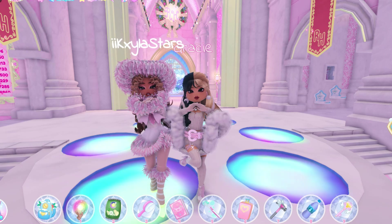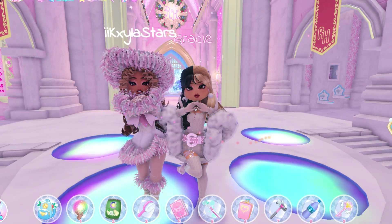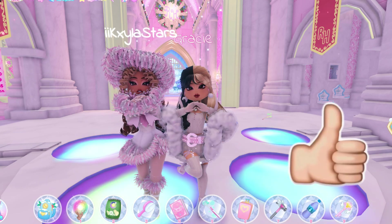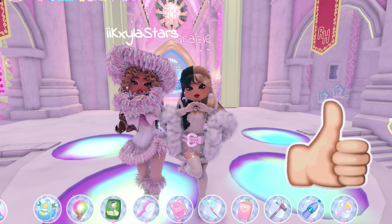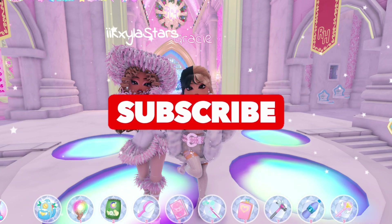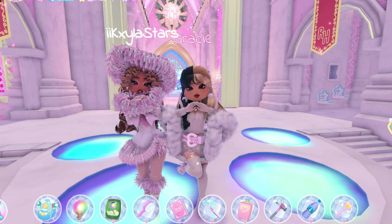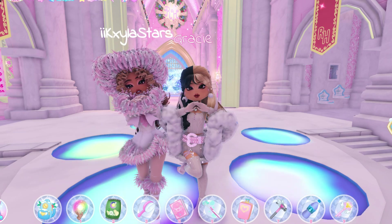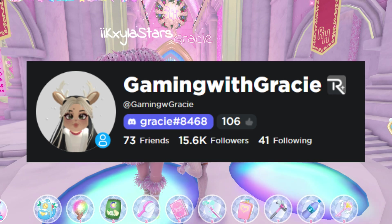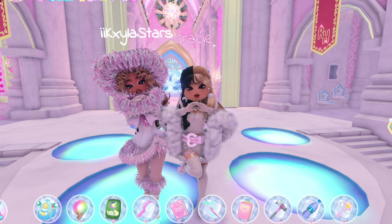There are two different parts to entering since this is a joint giveaway — things you need to do for me, and things you need to do for Kayla. For my side: first, give this video a big thumbs up. Second, subscribe to my channel and join the cream puff squad. Third, go follow me on my Roblox profile.